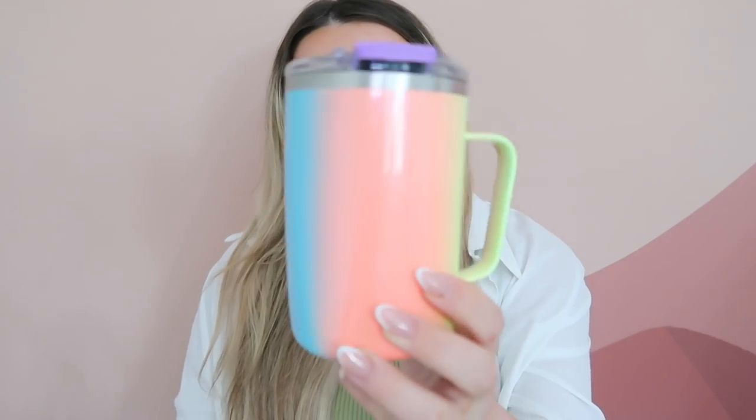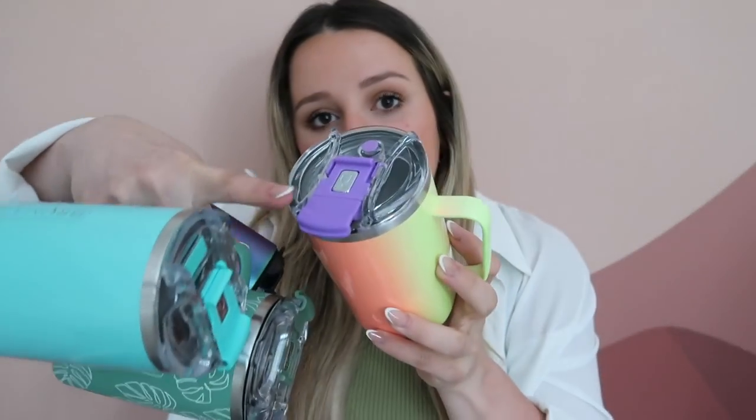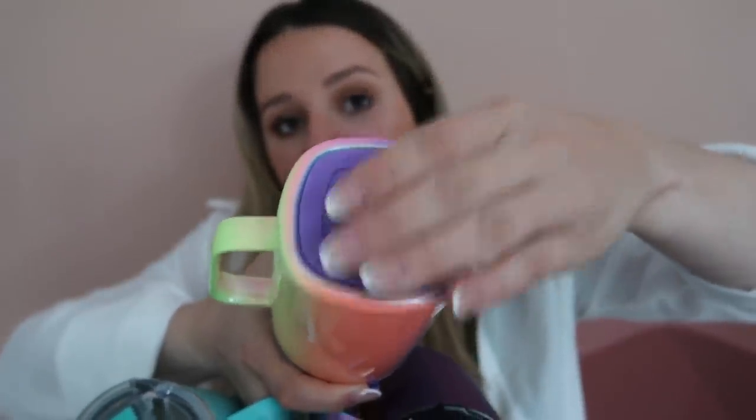Today I wanted to tell you about their Toddy mugs. These are 100% leak-proof and now on Amazon. They keep your drinks hot or cold 20 times longer than a regular mug. They are so aesthetically pleasing, super well made, really high quality, and honestly our go-tos — we use them every single day. We literally have four because we're obsessed.